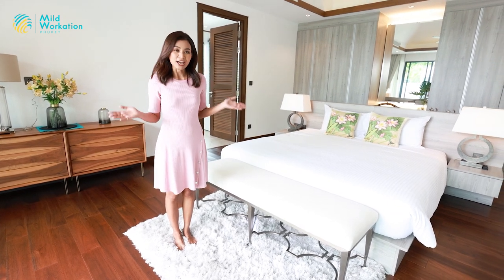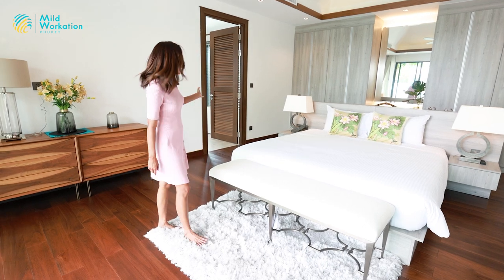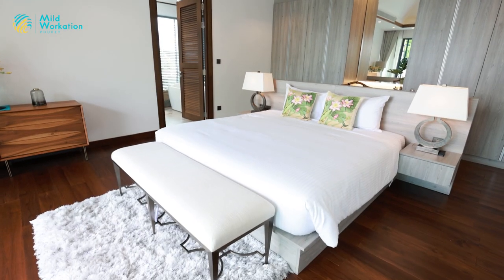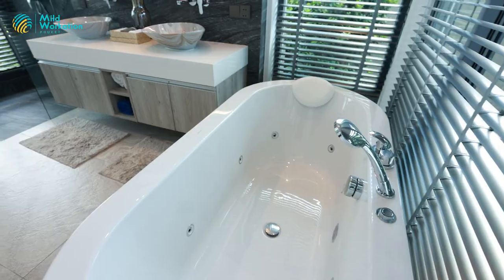This villa consists of four bedrooms. Here is a huge master bedroom which has an ensuite bathroom with a bathtub inside. There is also a closet that should be more than enough, especially for the ladies. Let's come and have a look.